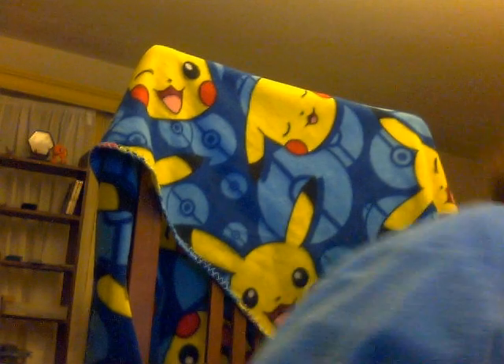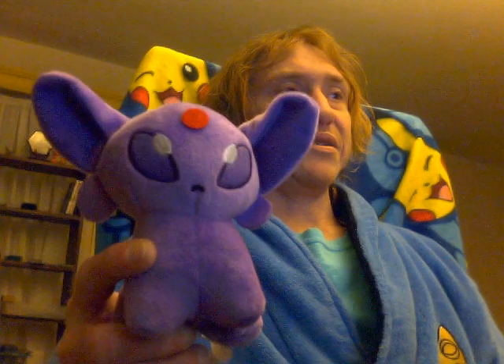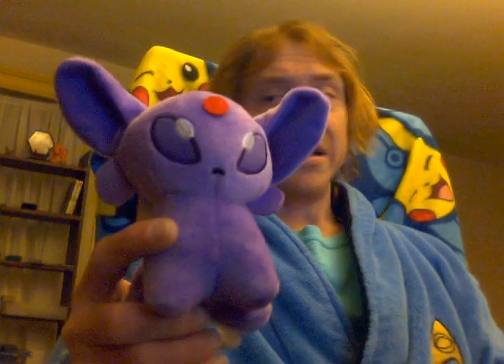Then we get to the Johto, Generation 2 Eeveelutions. Espeon. There's a teeny little forked tail there. Espeon, of course, is a Nekomata — a Japanese magical two-tailed cat.